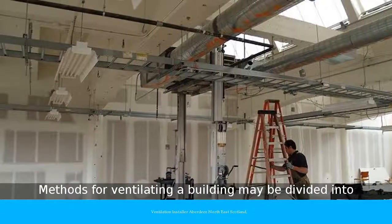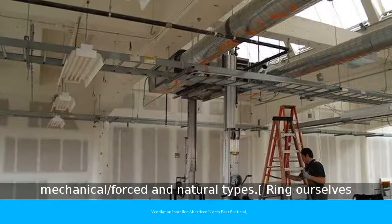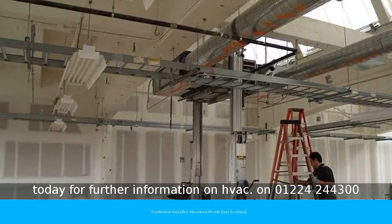Ring us today for further information on HVAC, on 01224 244 344 300.